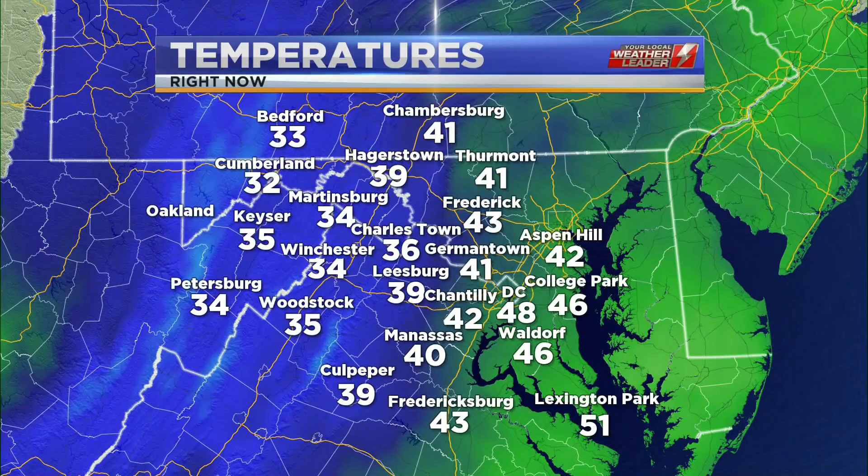Unfortunately, this afternoon is not going to be a great one to get out there and take the dog for a walk or spend any time outside, really. It's not going to be a good one for Jack to get out and play — he looks like he wants to let all that energy out. I mean, all of us do too, I think, on this Monday, and the weather is not cooperating.